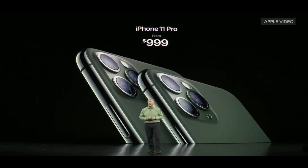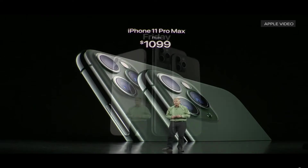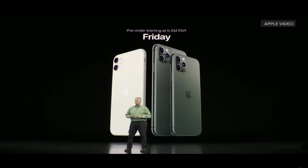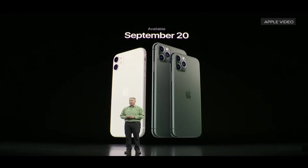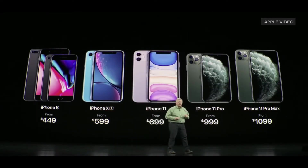iPhone 11 Pro starts from $999 and iPhone 11 Pro Max starts from $1099, with pre-orders starting at 5 a.m. and availability on September 20. Here's the full pricing: iPhone 8 starting from $499, iPhone XS from $599, iPhone 11 from $699, iPhone 11 Pro from $999, and iPhone 11 Pro Max from $1099.